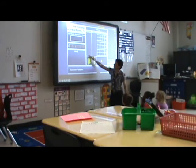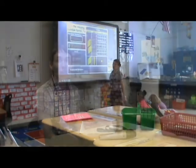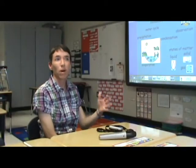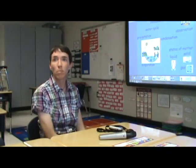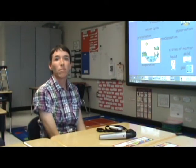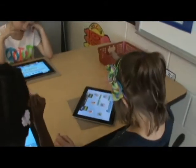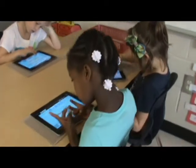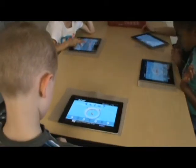Their engagement levels are so different compared to when you don't have the active board. They're always anticipating what's going to happen next. I can click on a word and it'll pop up a song, or I can click on a picture of Annie and Moby and we pull up BrainPop. Then I bring the centers in with the iPads, and they would rather do that than paper and pencil practicing their math facts. They practice their flash card math facts on the iPad.